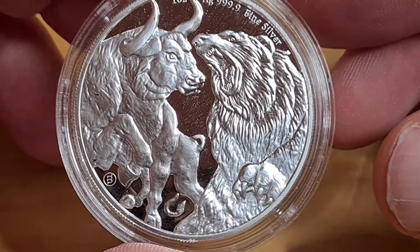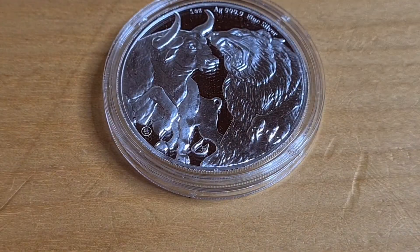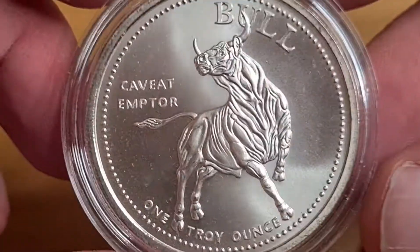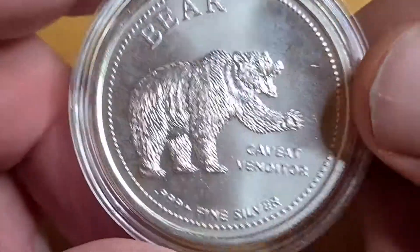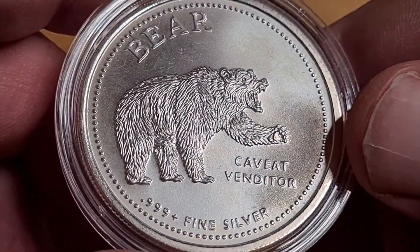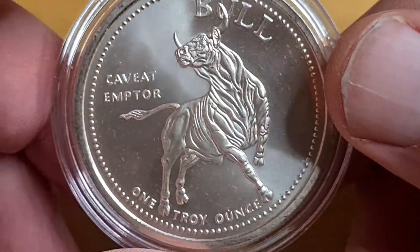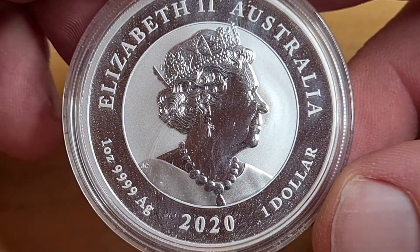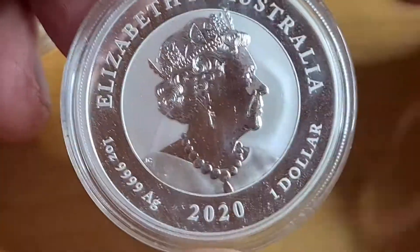This is the bull and bear design by the Bowlmint. I've always been a big fan, as you can see here. I've got the bull on one side — this is another coin in my collection, in my permstock, I just love it. And then we flip it over — no queen, nothing, just the bear. This has been in my collection for a while.